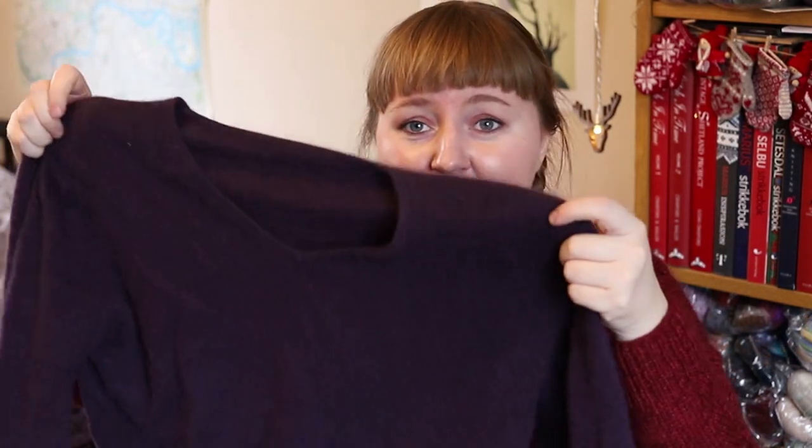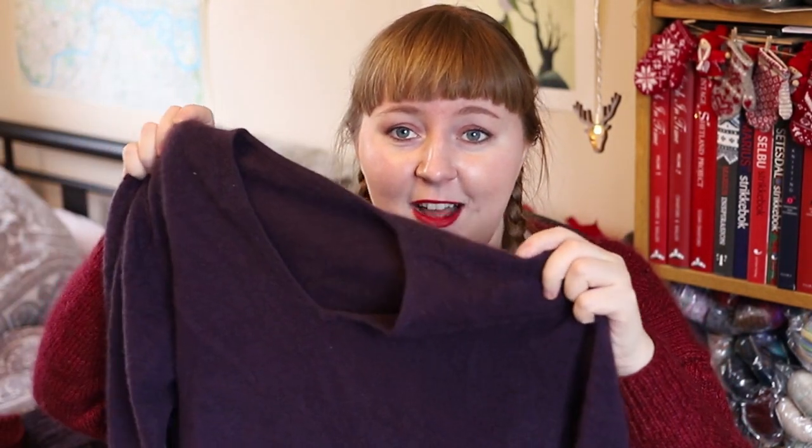This one isn't handknit — it's a thrift store 100% cashmere sweater. They only had this color and size and it was perfect for me. I think it cost me around 30 pounds, which is ridiculous for cashmere. It's so warm and soft — I live in this in winter. Obviously you won't find it in my Ravelry projects since it's store-bought.